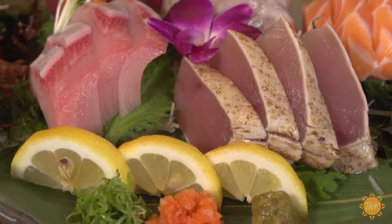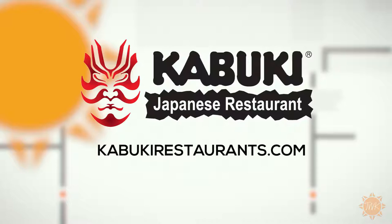Thanks, Nelly. If you'd like to learn more about Kabuki and check out their full menu, visit them online at kabukiRestaurants.com.